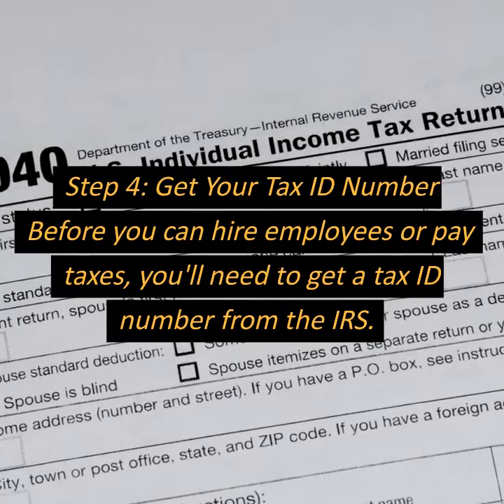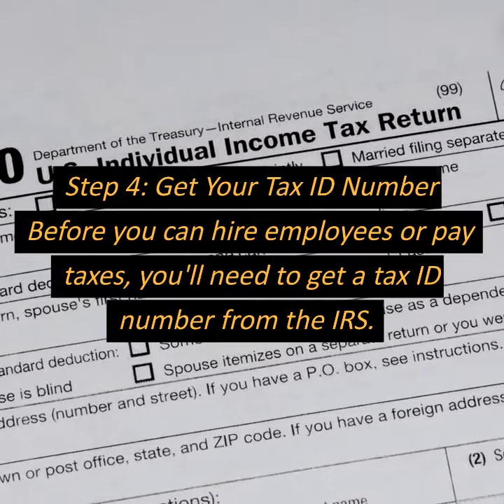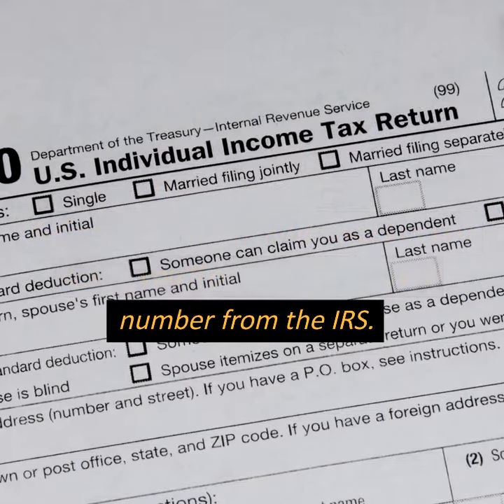Step 4: Get your tax ID number. Before you can hire employees or pay taxes, you'll need to get a tax ID number from the IRS.